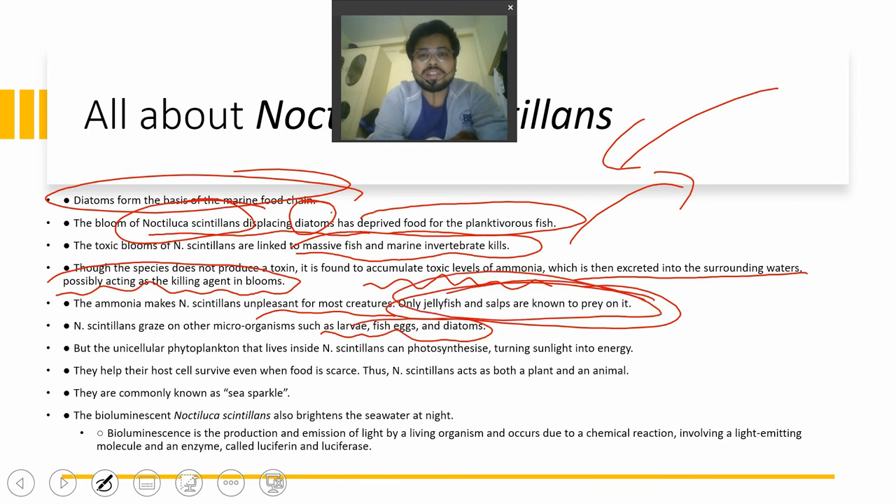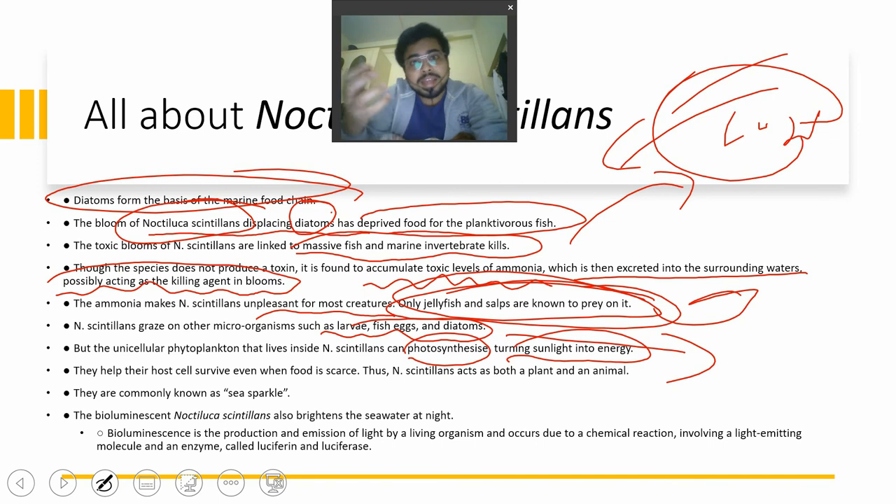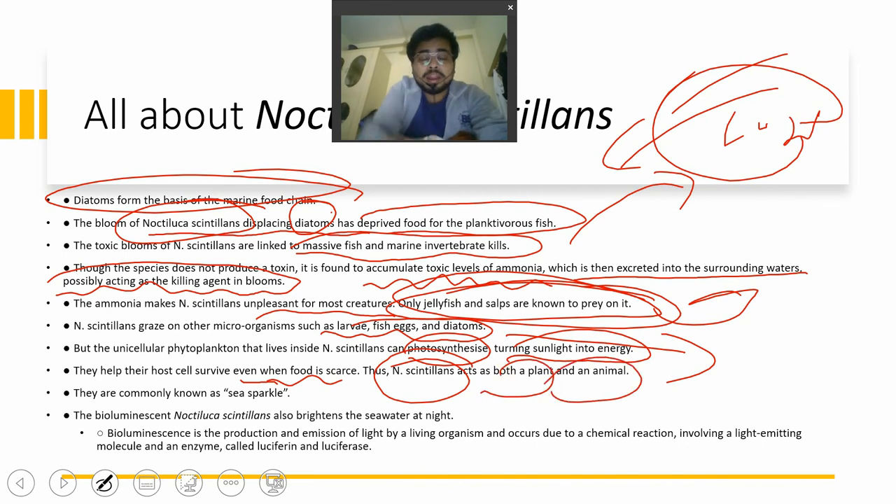Noctiluca scintillans grazes on other microorganisms such as larvae, fish eggs, and diatoms, impacting fish populations. Interestingly, the unicellular phytoplankton living within Noctiluca scintillans can also photosynthesize, turning sunlight into energy. So it acts both as an animal and as a plant — if food is scarce, it utilizes sunlight to generate energy. This dual behavior helps the host survive even when food is scarce.